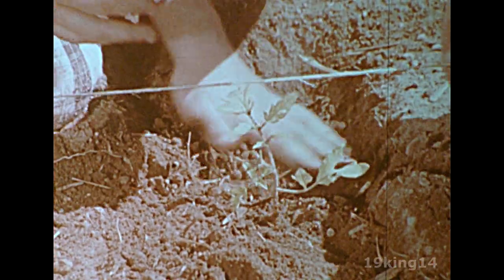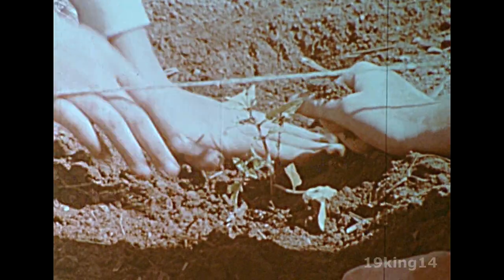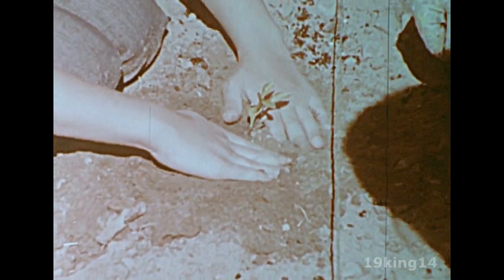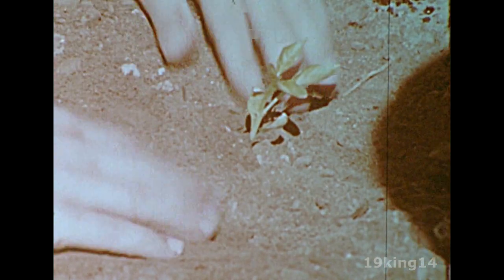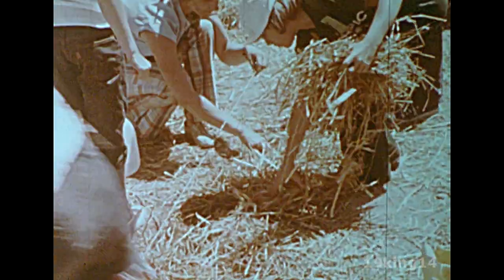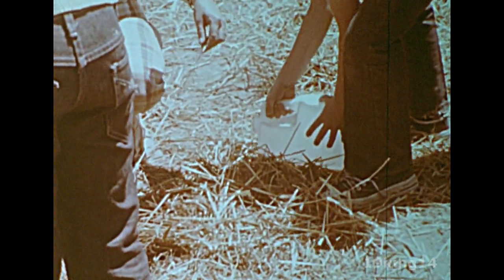Some plants, like these tomatoes, were started growing indoors a few weeks before. By now they have a good head start. Each one is planted carefully and watered. Green peppers were also started early and they are now ready to grow outdoors. To prevent unwanted weeds from growing around the tomatoes, the children cover the ground around the plants with straw. The straw also keeps moisture in the ground.